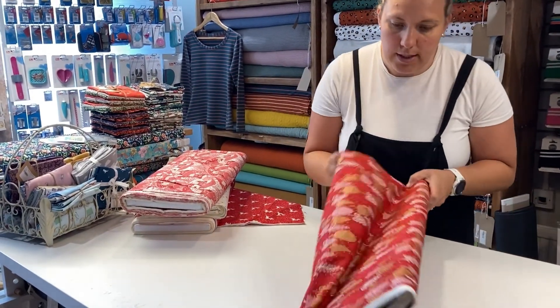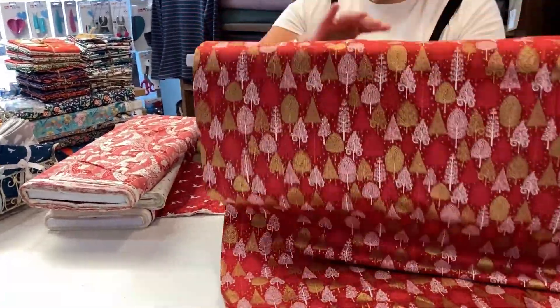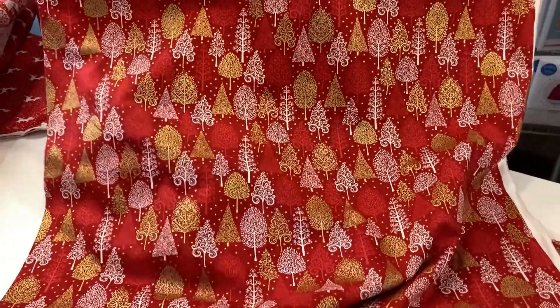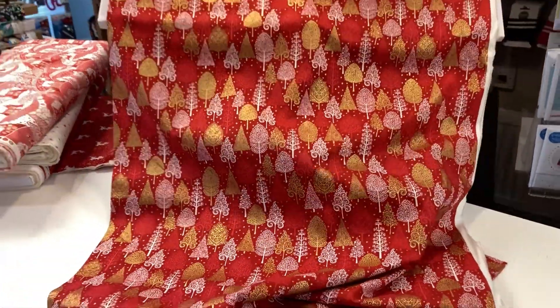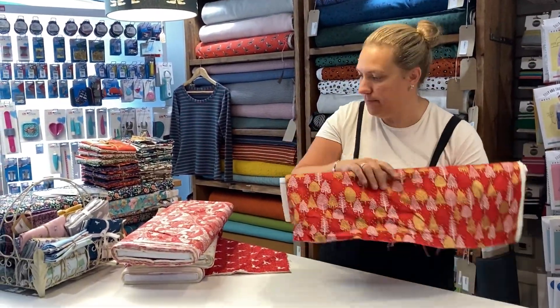The last one in the range is called Trees, and as you can see it's absolutely stunning. It has gold metallic running through the different trees, as well as red and white to match the rest of the range. These are all available on the website and ready to buy now.